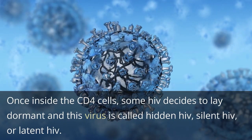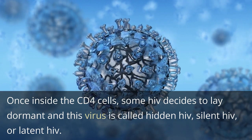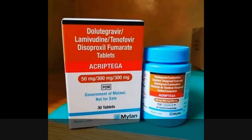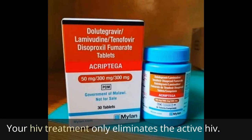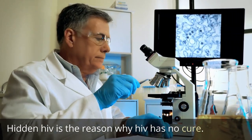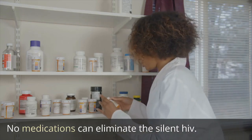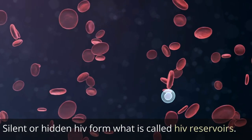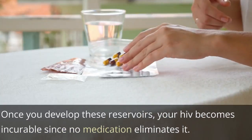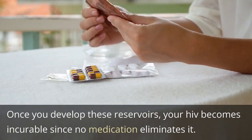Once inside the CD4 cells, some HIV decides to lay dormant — this virus is called hidden HIV, silent HIV, or latent HIV. Your HIV treatment only eliminates the active HIV. Hidden HIV is the reason why HIV has no cure. No medications can eliminate the silent HIV. Silent or hidden HIV forms what is called HIV reservoirs. Once you develop these reservoirs, your HIV becomes incurable since no medication eliminates it.